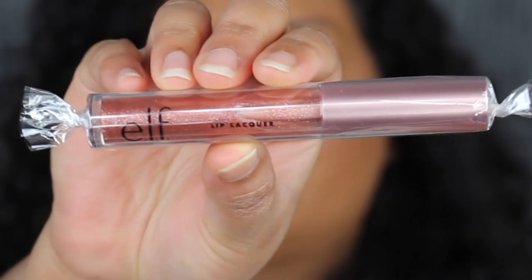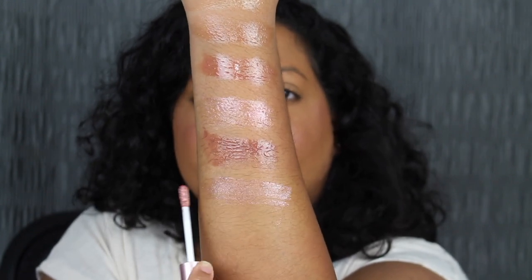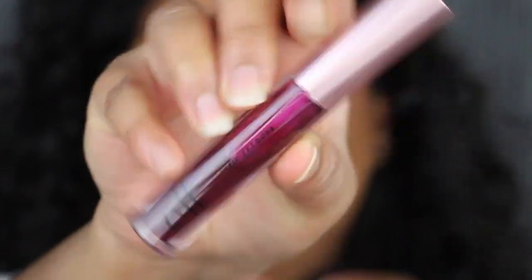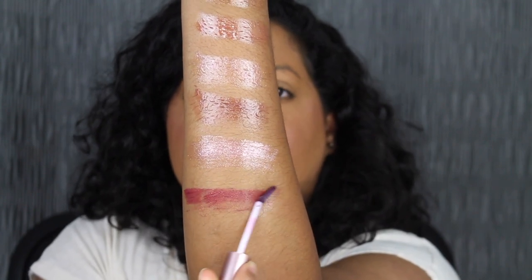The next shade is called Honey Rose — this is their lip lacquer. This shade does have a little bit of sparkle to it, with a little bit of pink and purple reflex. Honey Rose is a very pretty shade. The next shade is called Berry Kiss. I really do like the shade in Berry Kiss, though I wish it was a bit more pigmented.